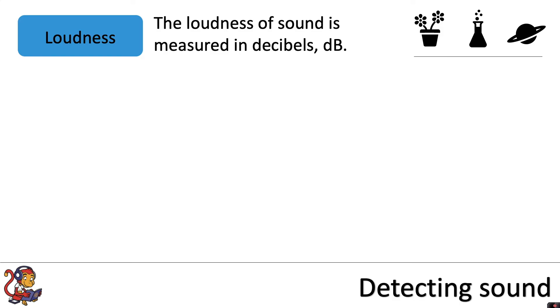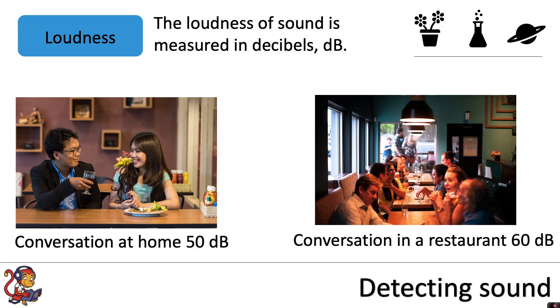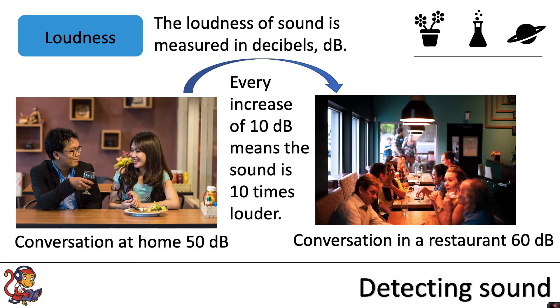The brain then translates those electrical signals, those nerve impulses, into sound. The loudness of sound is measured in decibels. Conversation at home could be around 50 decibels and conversation in a restaurant could perhaps be 60 decibels. Every increase of 10 decibels means the sound is 10 times louder.